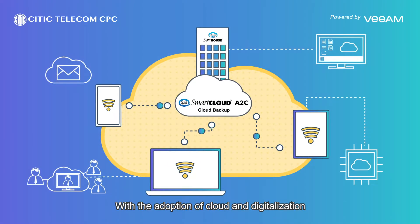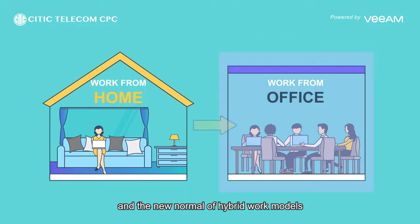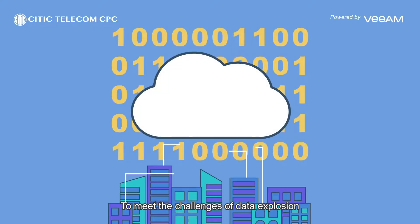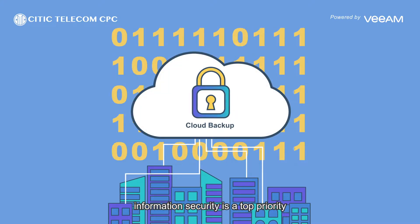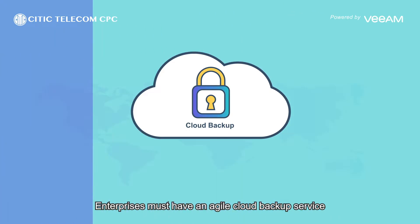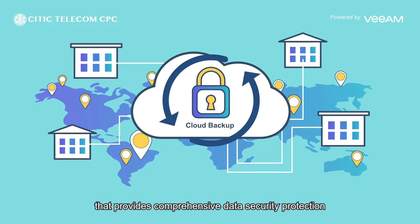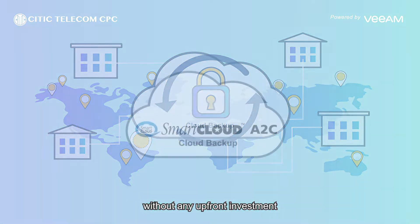With the adoption of cloud and digitalisation and the new normal of hybrid work modus, enterprises need a flexible IT infrastructure to support daily operations. To meet the challenge of data explosion, information security is a top priority. Enterprises must have an agile cloud backup service that provides comprehensive data security protection without any upfront investment.